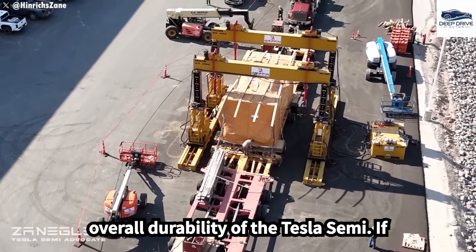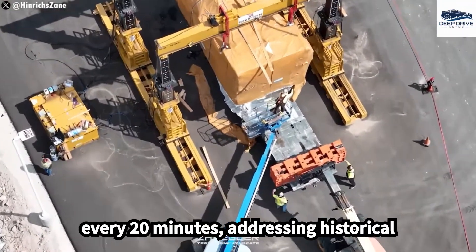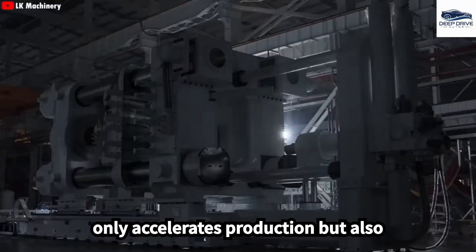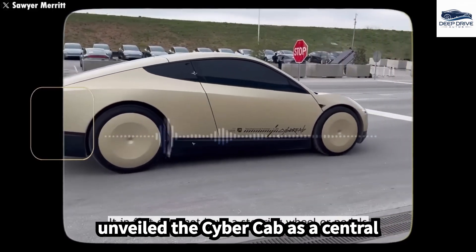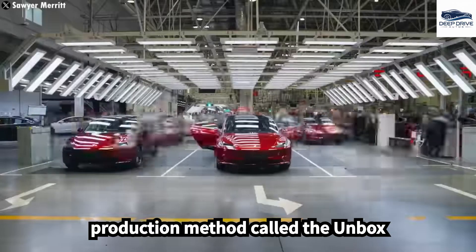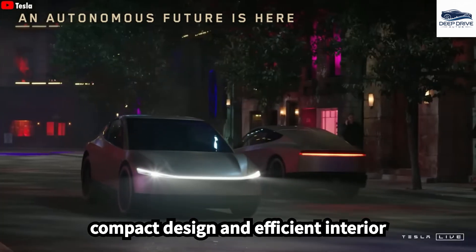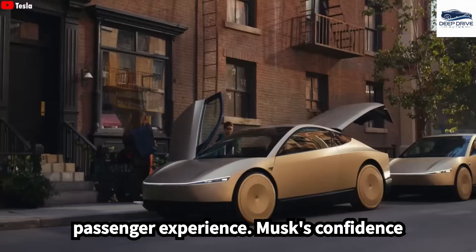This development enhances the overall durability of the Tesla Semi. Tesla plans to produce a Semi every 20 minutes, addressing historical production challenges and boosting competitiveness in the transport sector. The introduction of the Gigapress not only accelerates production but also minimizes errors and reduces costs, resulting in a more efficient electric truck with lower emissions. Elon Musk unveiled the CyberCab as a central element in Tesla's goal for driverless transportation, showcasing its unique Unbox production line. Designed specifically for urban settings, the CyberCab features a compact design and efficient interior layout that maximizes both comfort and luggage space, with a state-of-the-art infotainment system.